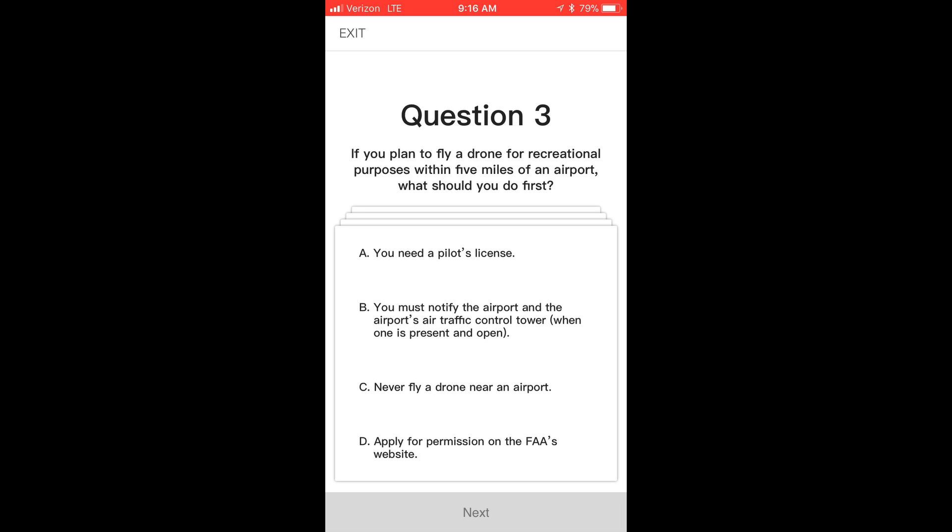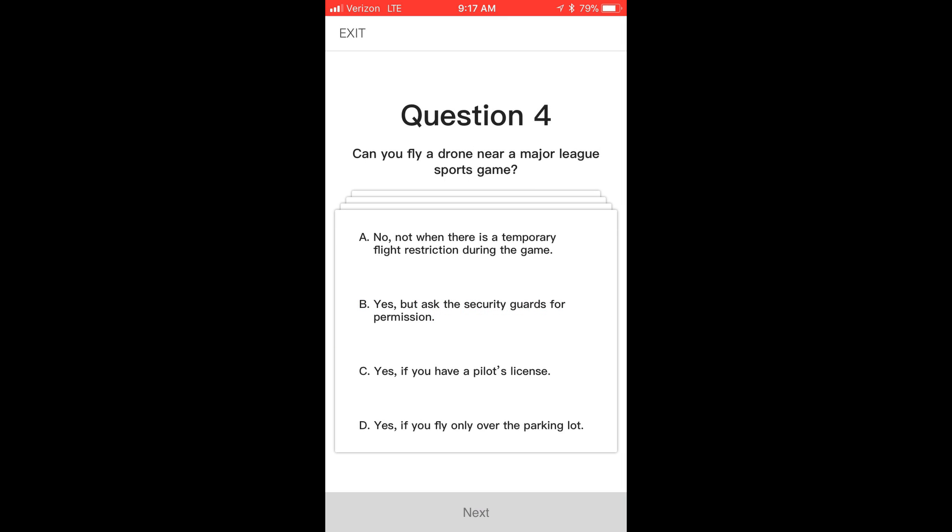Question three: if you plan to fly a drone for recreational purposes within five miles of an airport, what should you first do? You must notify the airport before you do so. Question four: can you fly a drone near a major league sports game? No — not while there's a temporary flight restriction (TFR) during the game. I see people post videos of stadiums on YouTube and get called out in comments. As long as the stadium's empty, it's not a game day, and there's no TFR in place, it's okay — assuming you're not breaking other rules. But when there's a game at a major stadium here in the U.S., there should be a TFR and you're not allowed to fly.